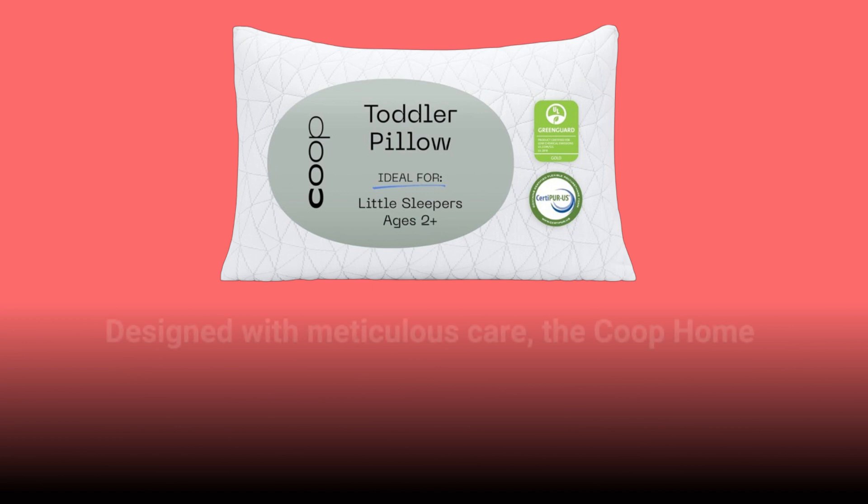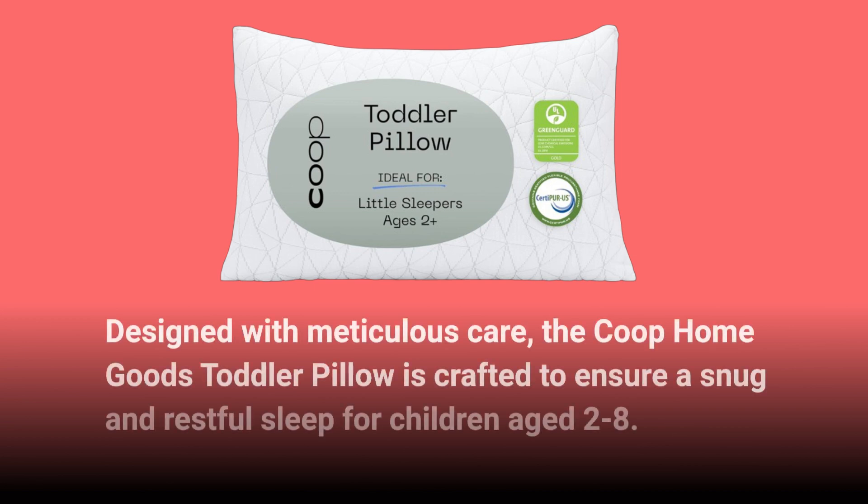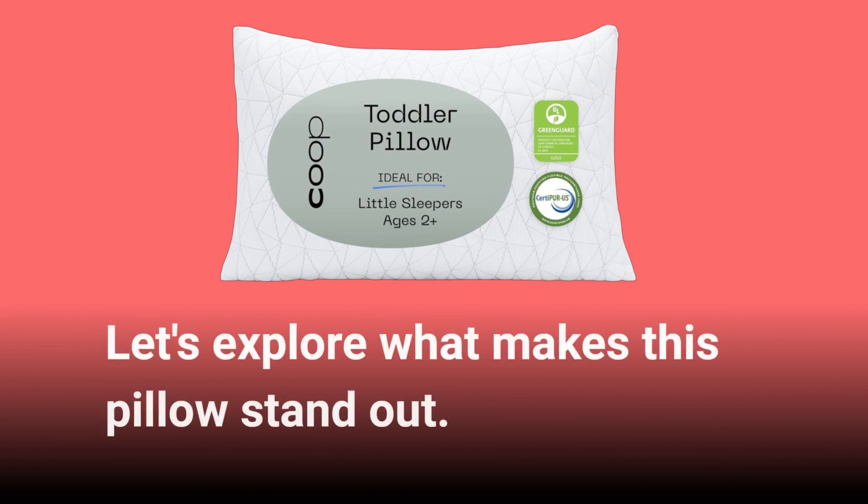Designed with meticulous care, the Co-op HomeGoods Toddler Pillow is crafted to ensure a snug and restful sleep for children aged 2 to 8. Let's explore what makes this pillow stand out.